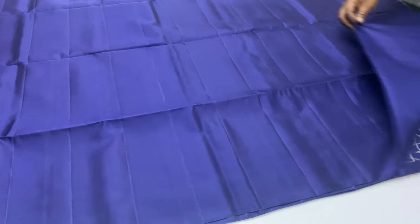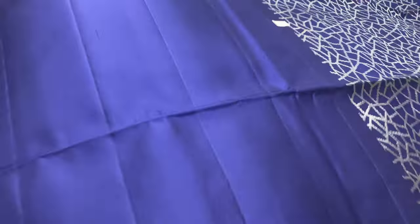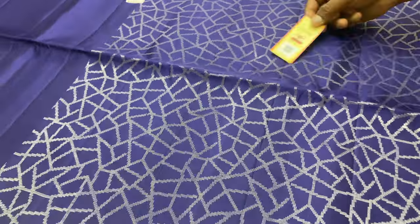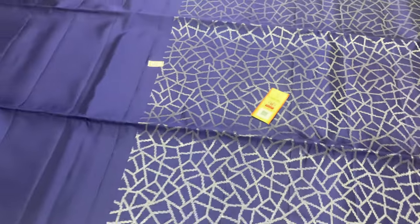The blouse is full. Blouse is silver. Sari code 108, ₹5,500 only. All saris have a silk mark label attached. Please purchase. Thank you.